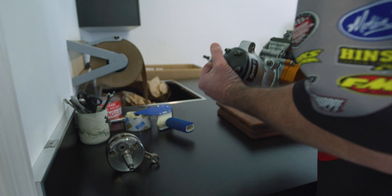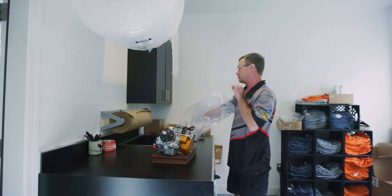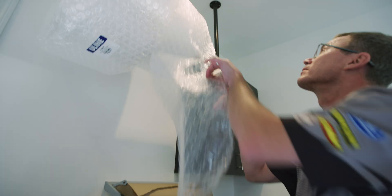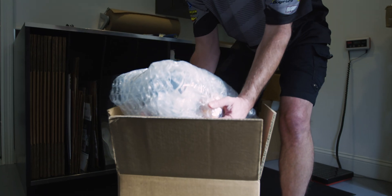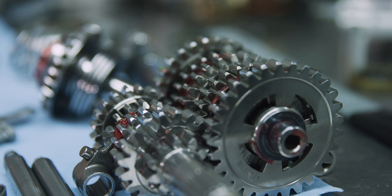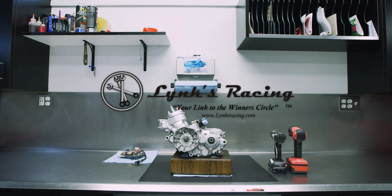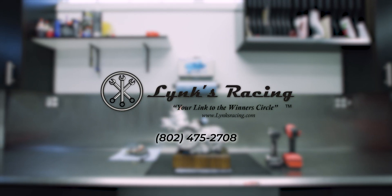After the engine has been dynoed, it's prepped and ready for shipping. By the time the engine arrives to the shipping department, there's been a lot of time taken to make sure you're getting the best product we can provide. So that makes the packing of the engine very important. Thank you for stopping by Link's Racing. If you have any questions about our modifications, just give us a call.